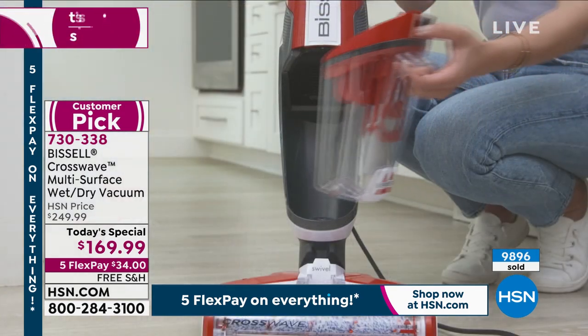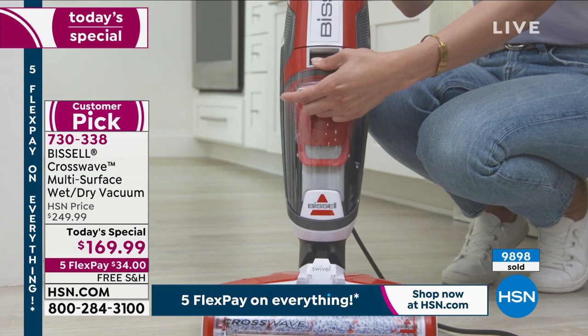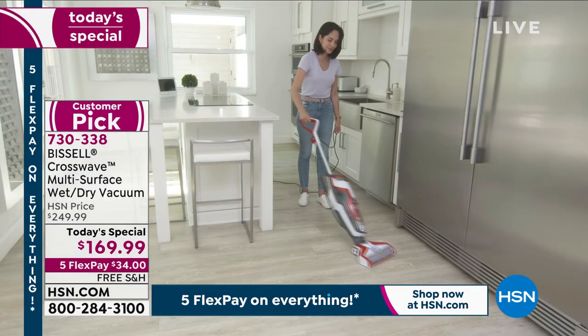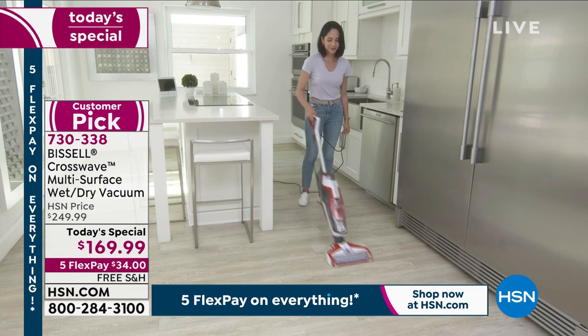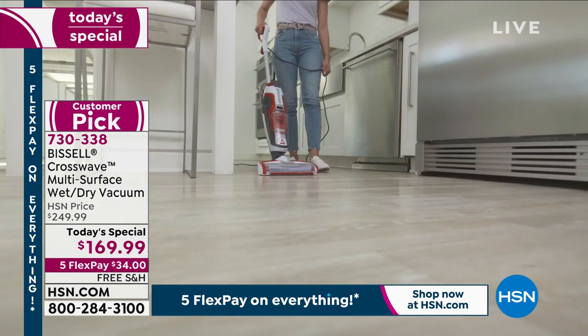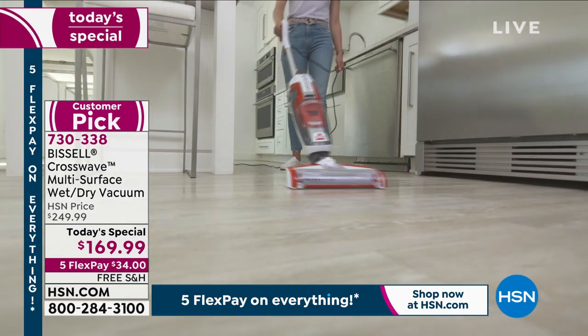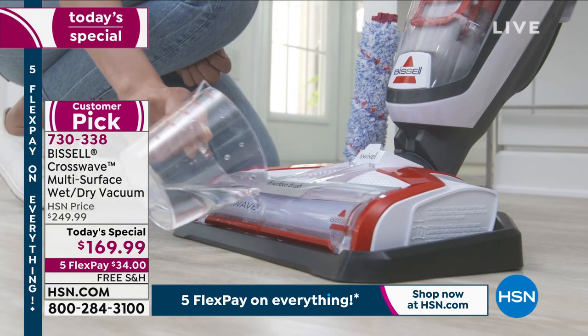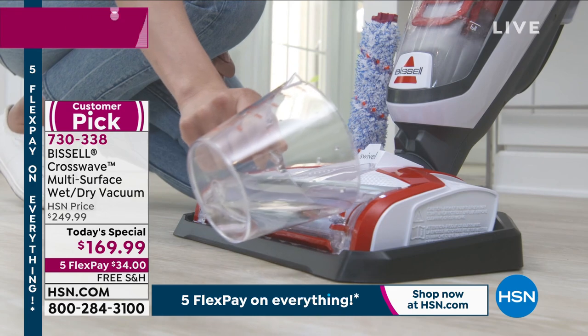The last thing you want to do is put too much water on those wood floors. It ruins the surface. The floors eventually warp. You want to clean those properly. This is the best thing I've found for hardwood floors because it dries them. After you use it, the floor is not wet.